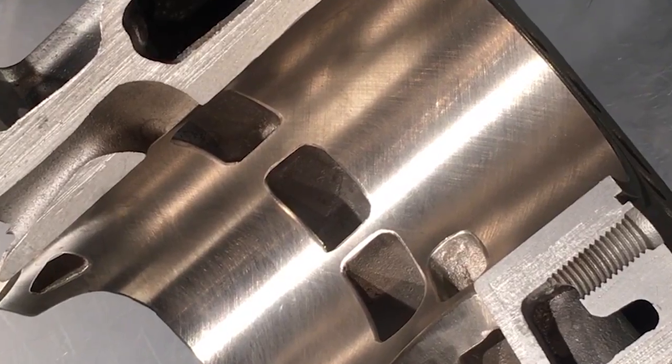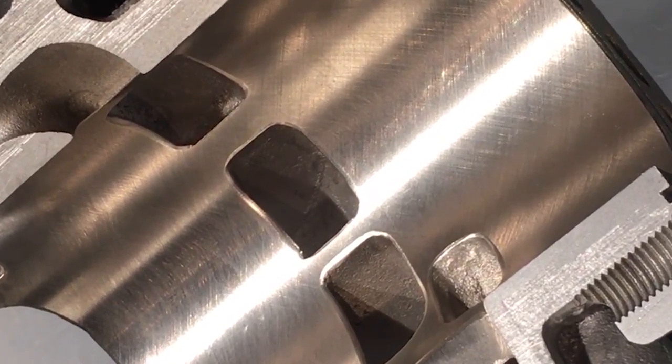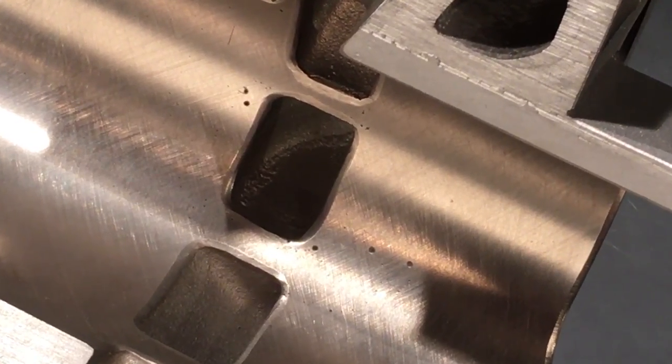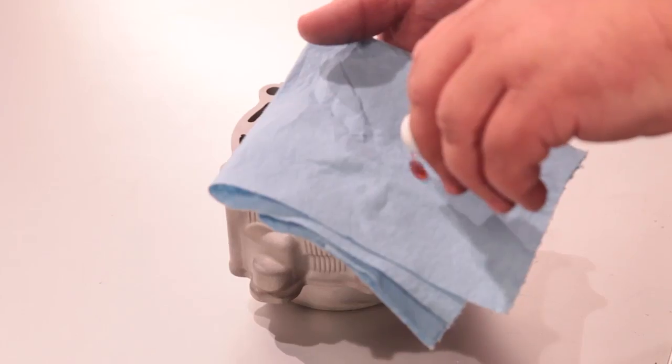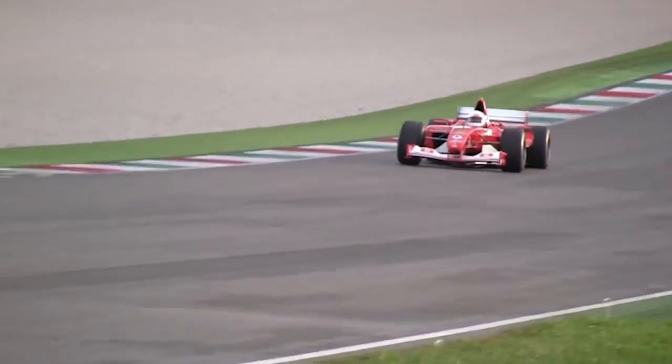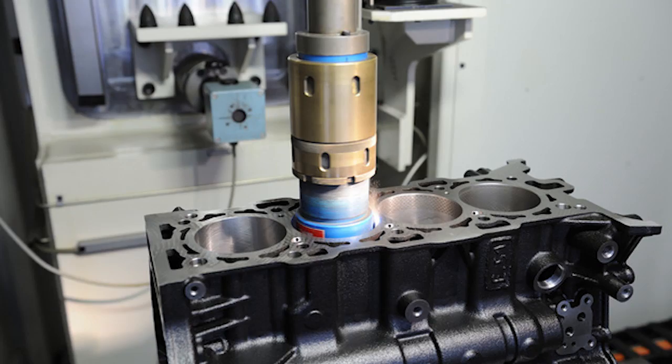The misconception is that porosity pits are a bad thing. Everybody wants to see that perfectly smooth cylinder. The fact is, some porosity is actually a very good thing. Porosity pits fill with oil, creating a better ring seal and lowering the coefficient of friction. In some F1 racing applications, pits are laser honed into the cylinder for this very reason.